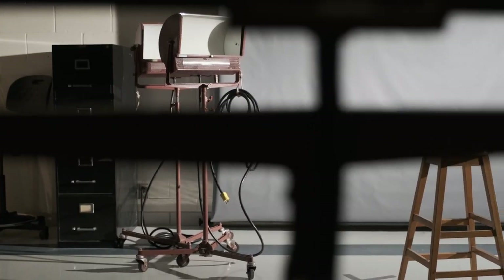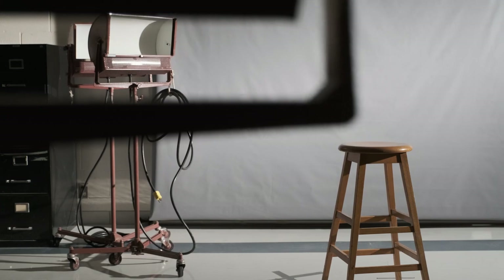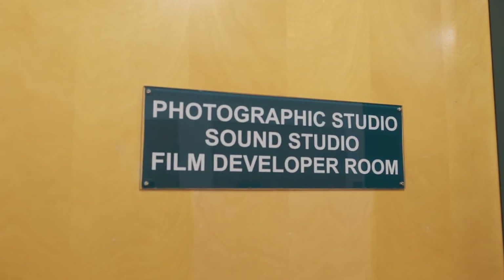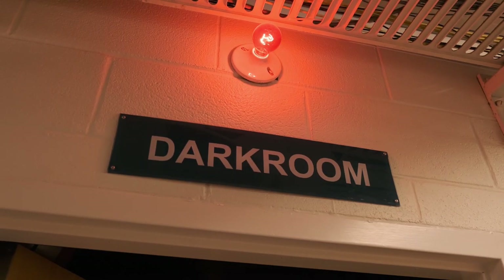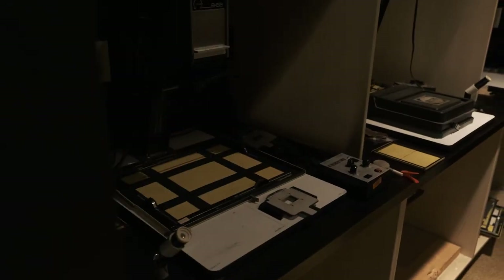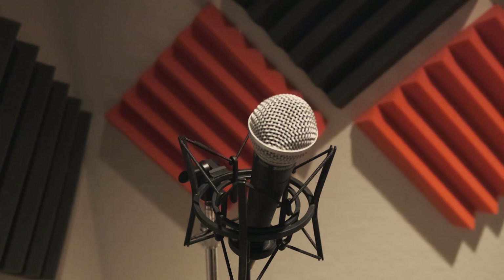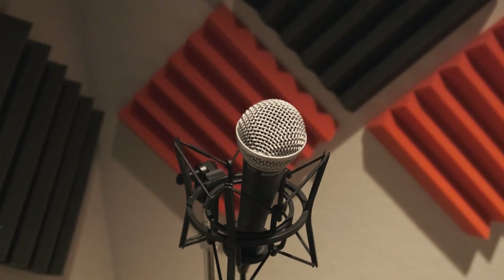If you've dreamed of launching a YouTube channel, creating a podcast, or launching a photography career, the photo and sound studio is for you. The studio has a darkroom to develop photo prints from negatives, a professional lighting and backdrop, and a soundproof audio studio with the equipment you'll need to create professional quality recordings.